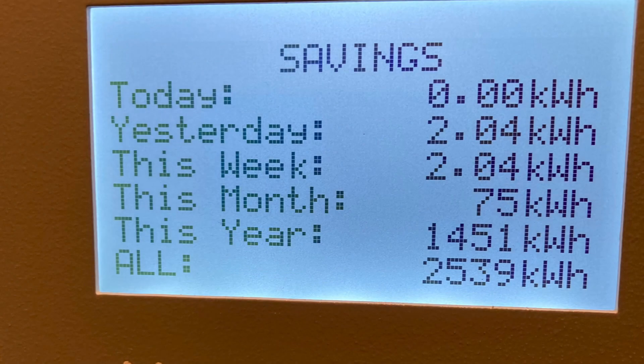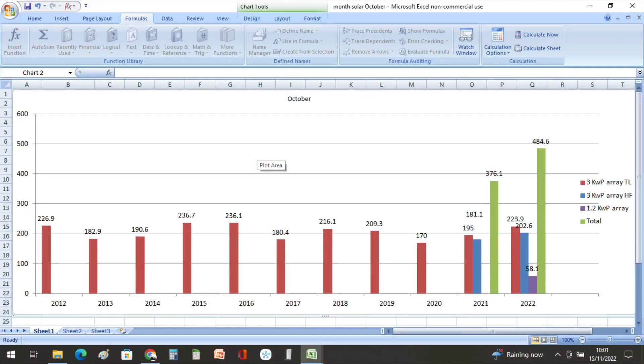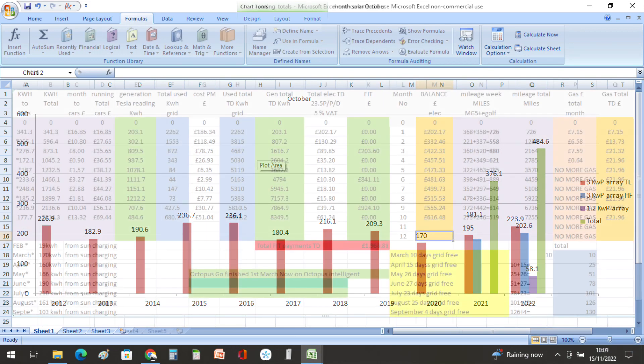We still managed to put 75 kilowatt hours of excess solar into the hot water, but we didn't get anything extra into the car charging. Our original 3 kilowatt peak inverter produced 223.9 kilowatt hours. Our newer 3 kilowatt peak inverter, which is the lower panels on the roof, produced 202.6 kilowatt hours — so shadows are beginning to show a little bit more. Our latest 1.2 kilowatt peak inverter produced 58.1 kilowatt hours, for a total of 484.6 kilowatt hours from the inverters in October.